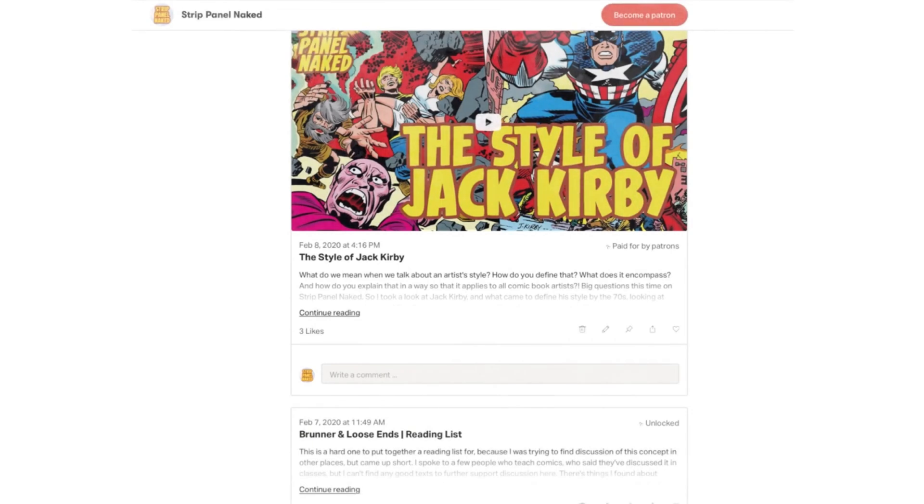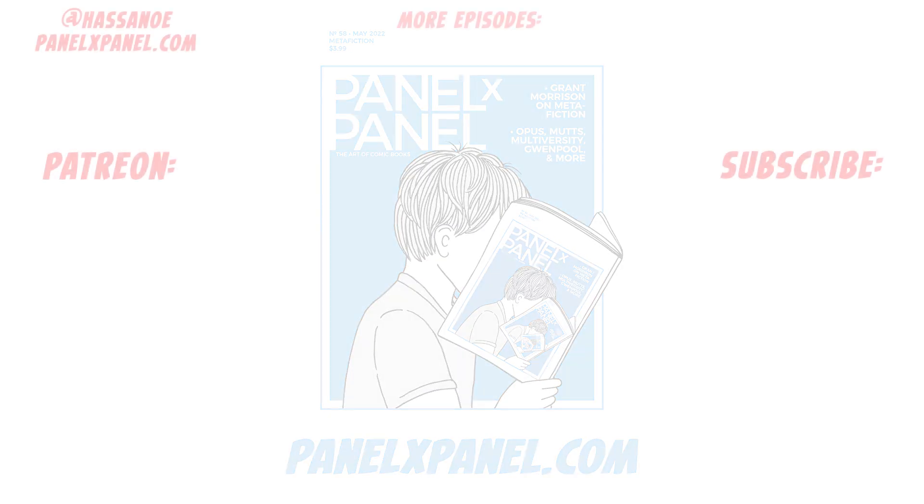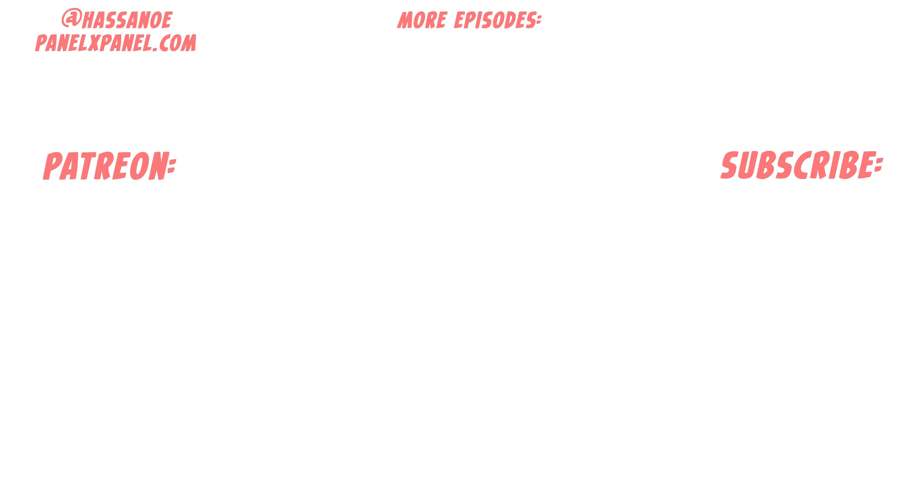Something to think about. Thanks for watching. If you're a fan of Strip Panel Naked, you can join the Patreon page and get access to years of exclusive writing and content updated with every new episode. You should also check out Panel by Panel Magazine, the Eisner award-winning magazine that I edit, all about breaking down comics and doing big deep dive interviews with some of the best creators in the game. Issue 58, out in April, actually contains a long interview with Grant Morrison about metafiction, so if you subscribe at panelxpanel.com, make sure you don't miss that issue. Hit subscribe and the notification bell here on YouTube to keep up to date with all the latest episodes, and I'll see you next time.